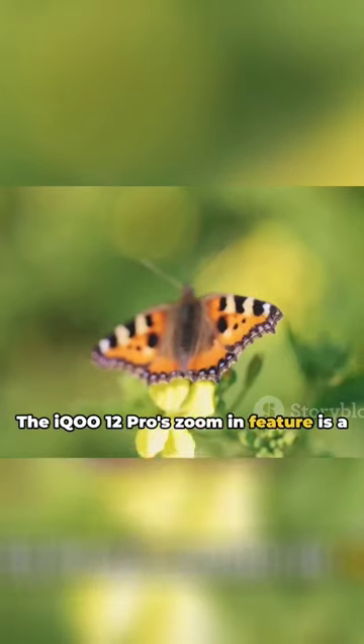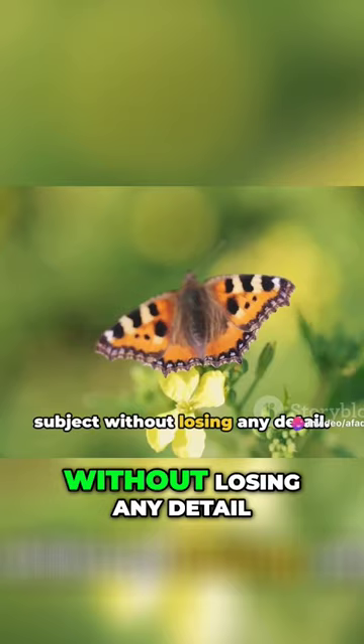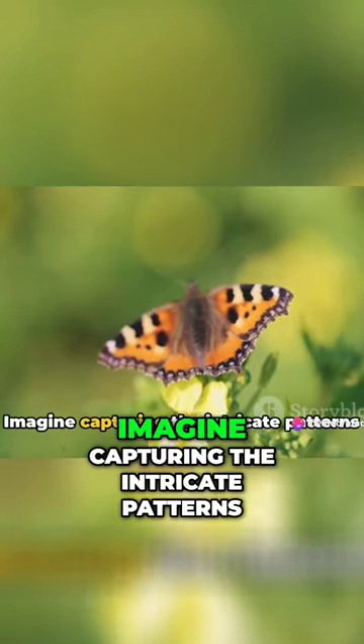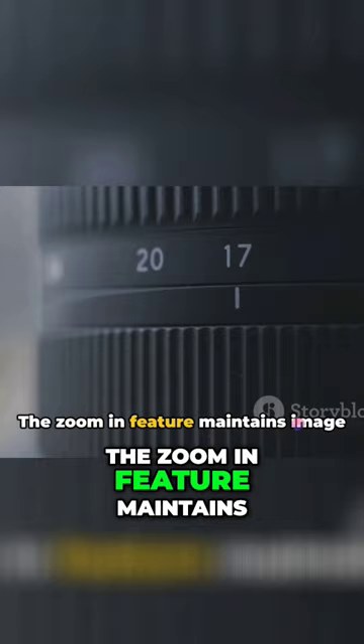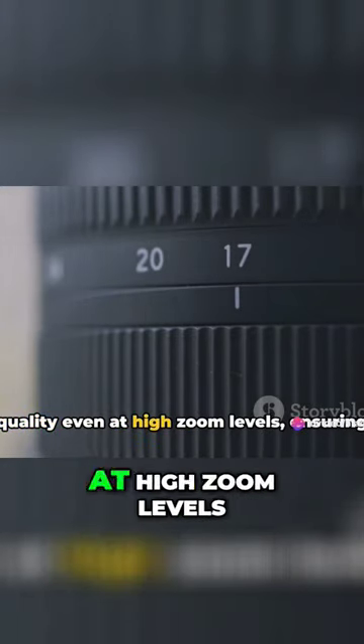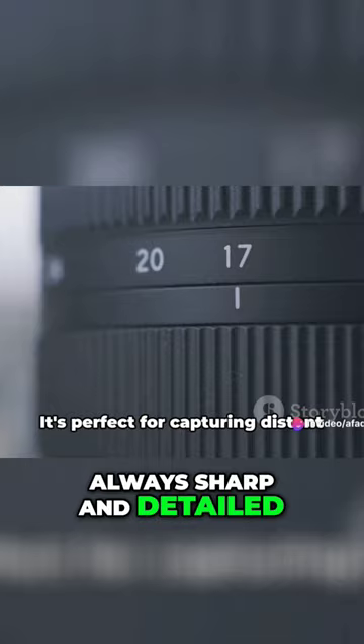The IQO 12 Pro's zoom-in feature is a game-changer. It allows you to get closer to your subject without losing any detail. Imagine capturing the intricate patterns on a butterfly's wings. The zoom-in feature maintains image quality even at high zoom levels, ensuring your photos are always sharp and detailed.